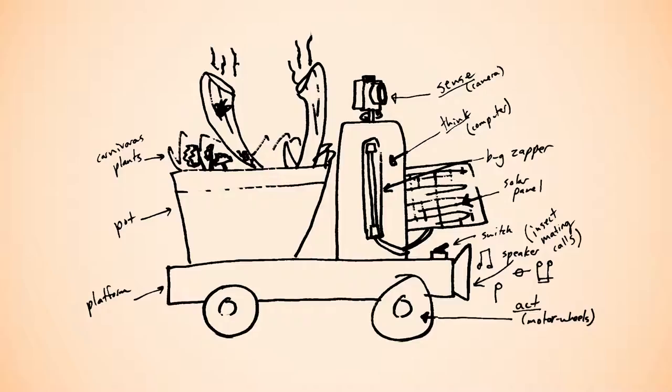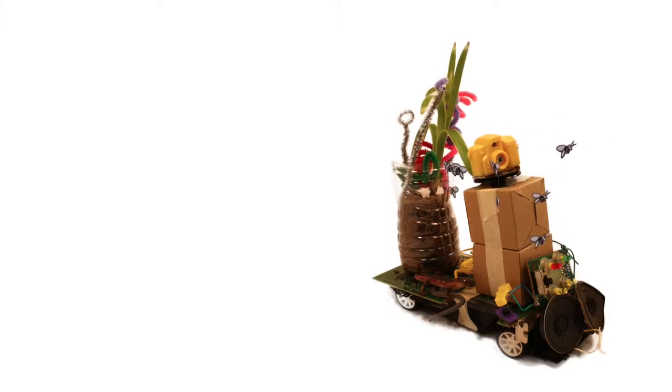This solar-powered unit is equipped with a camera to guide the vehicle towards high concentrations of harmful insects.